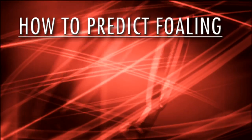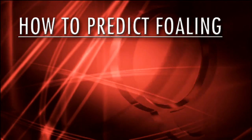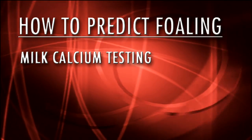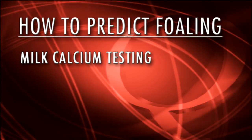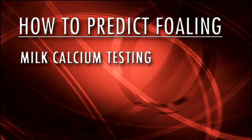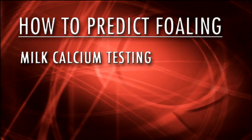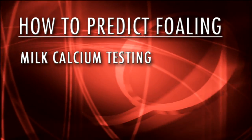In order to fine tune the time of foaling, many horse owners will use milk calcium testing in order to predict, rather specifically, when the mare should foal. Calcium levels in the mare's milk rise in the last five to seven days prior to foaling, and we can use that rise in milk calcium to predict within a day or two period of when that mare is about to foal.